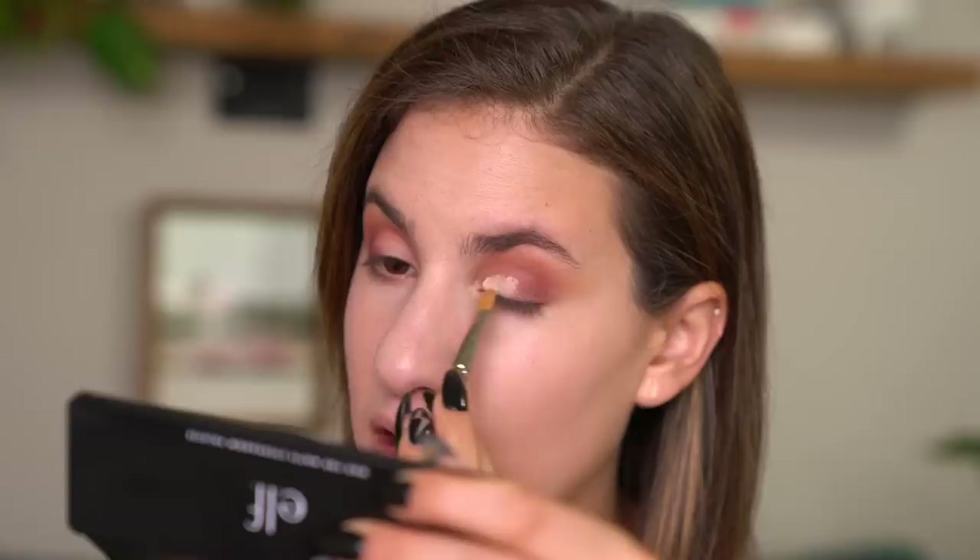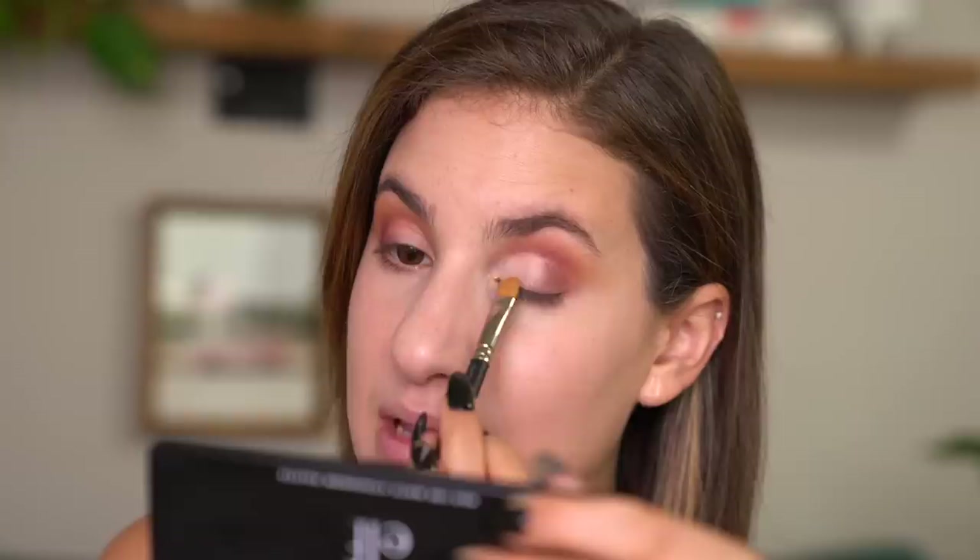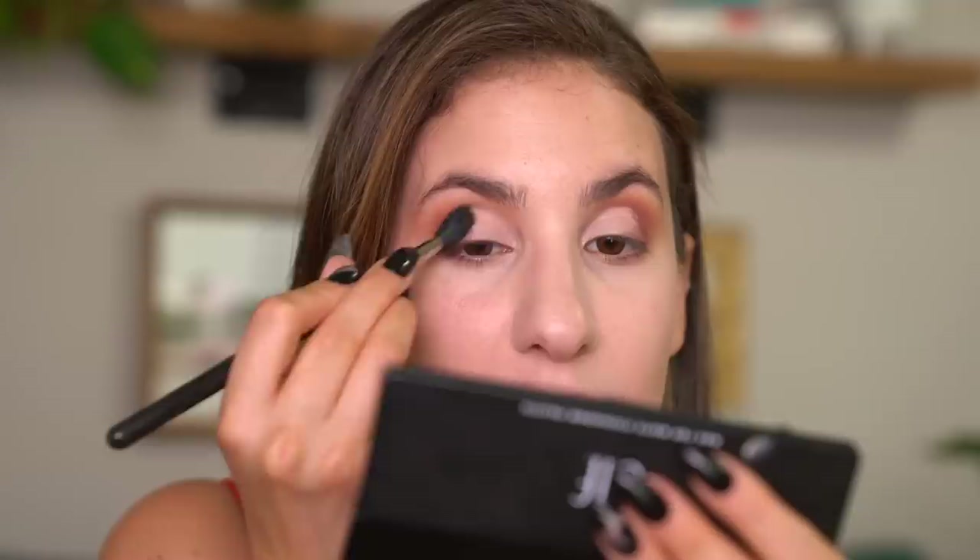I'm going to take a little bit of the concealer on the back of my hand and grab a super precise tiny brush to carve out my lid with the concealer. This is my favorite thing to do when I have a simple eye look but want to make it look like I spent way more time than I actually did — just carve out your crease and lid, and it looks like you spent a full hour doing very precise crease work when in reality you just grabbed a little concealer. Then I'm going to take my fluffy brush, grab the pink shade, and pop that between the concealer and the purple shade on the outer corner as a transition.